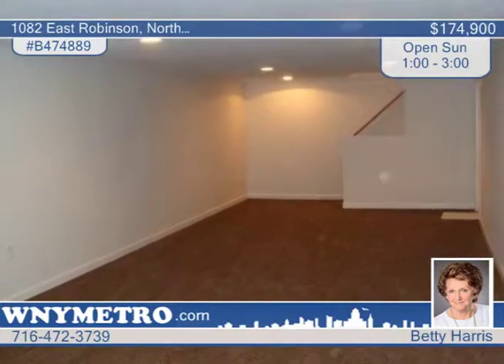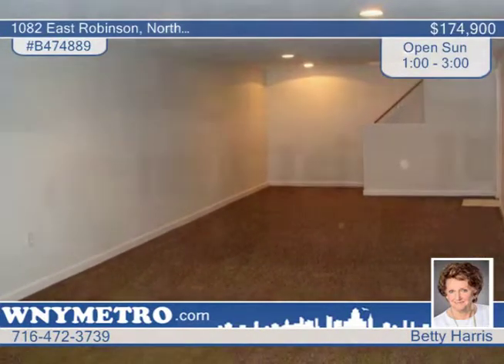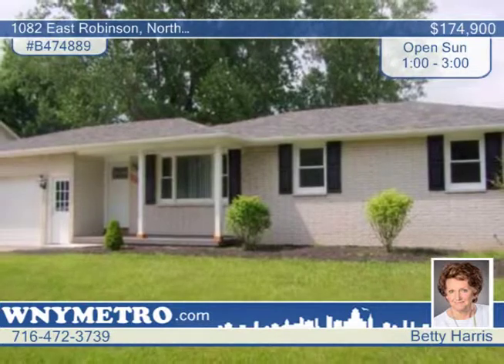There's a rec room in the basement, a two-car garage with front and rear doors, and a concrete patio. Call Betty Harris to see this one in person.